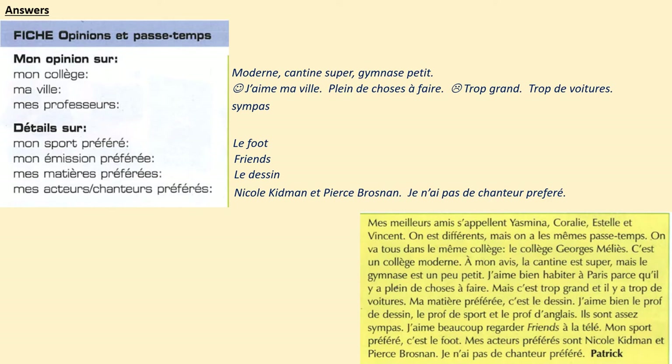Let's look at the answers. You were using the text that we listened to, and that you've had a chance to read again, to fill in the information required by this form. Mon collège — you should have said it was modern: moderne. Cantine: super. Gymnase: petit. Ma ville — there were positives and negatives. J'aime ma ville — y'a plein de choses à faire, lots of things to do. The negative: trop grand — too big — trop de voitures — too many cars.